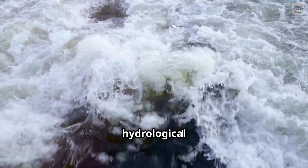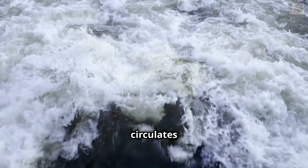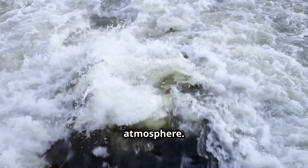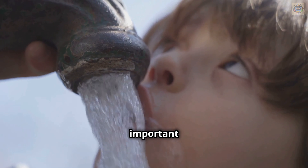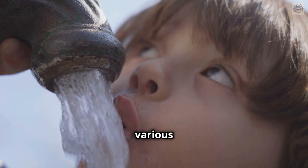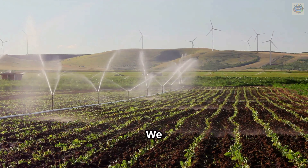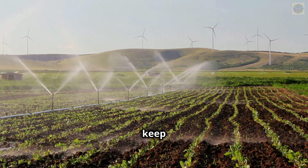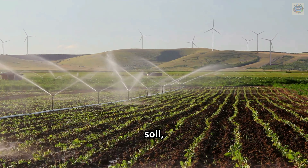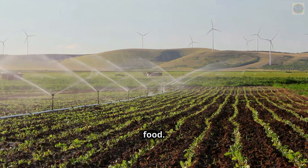The water cycle, also known as the hydrological cycle, is a continuous process by which water circulates throughout the earth and its atmosphere. The water cycle is super important for all living things on earth. It ensures that water is available in various forms — such as liquid, vapor, and ice — to support life. We need water to drink, grow food, and keep our planet healthy. Plants absorb water from the soil, which is essential for photosynthesis, the process by which they make their food.